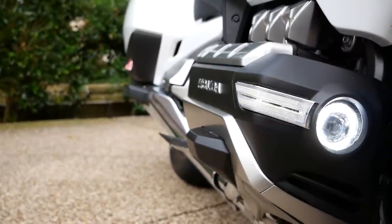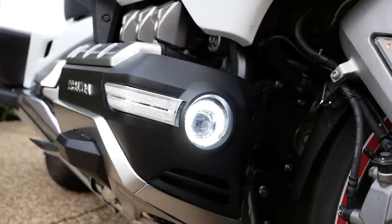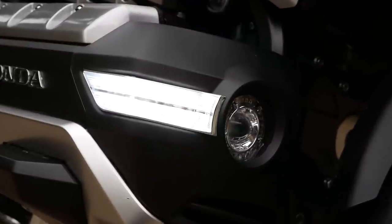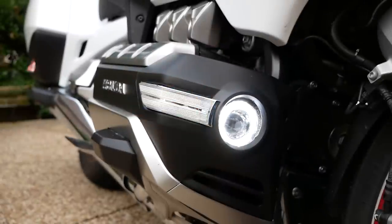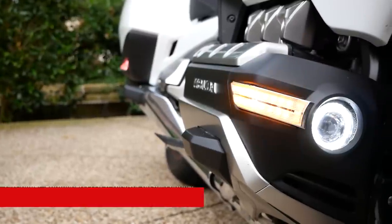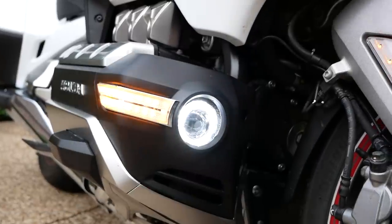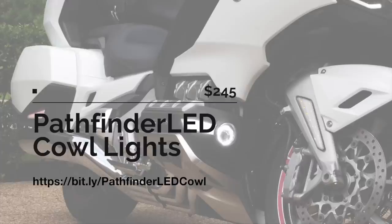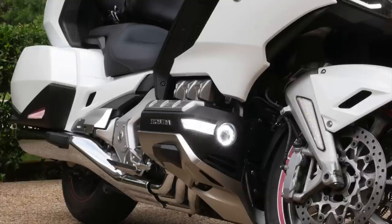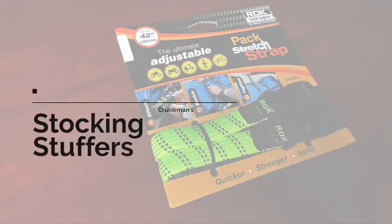You can't be too rich, you can't be too thin, and you can't have too many lights on your motorcycle. My choice for lighting is Pathfinder LED, and my favorite product for this Christmas list is the cowl lights. These little lights are super easy to install, incredibly bright, have turn signals and running lights, and put out a lot of light going down the road — making you more visible to side traffic and oncoming traffic. Gift certificates are also available on their website and can be used on any Pathfinder LED products.